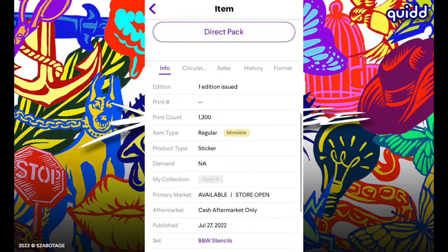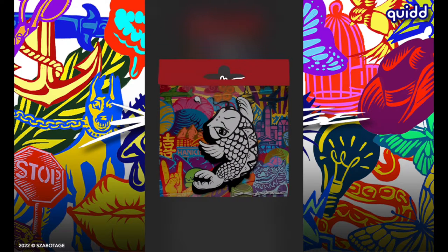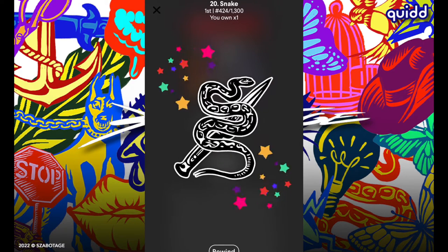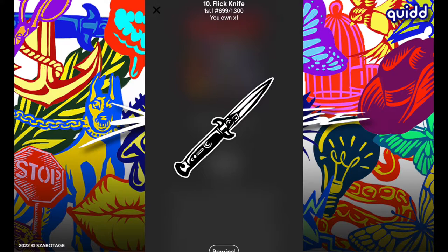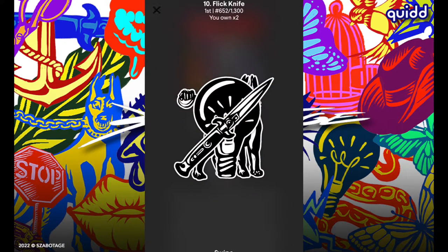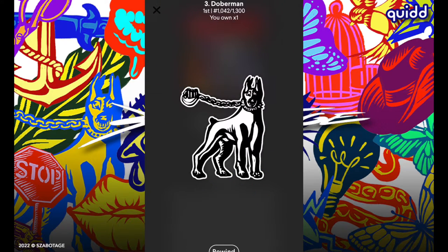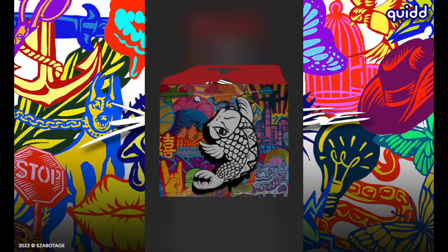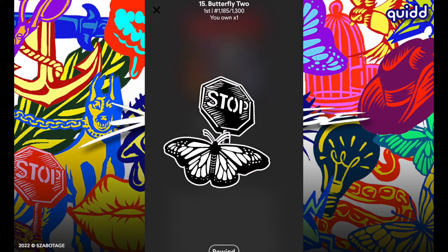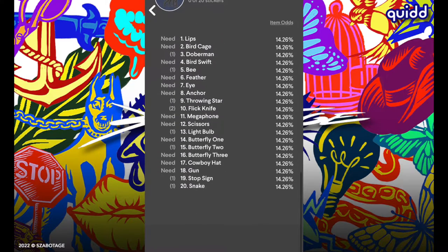There are at least 20 different stickers in the black and white stencil set, each with a CC of 1300, at $1.75 for three stickers. First pack: throwing star number 1113, snake number 424, and flick knife 699. Next pack: another knife 652, first light bulb number 411, and doberman 1042. One more: the B number 220 — very nice sticker — butterfly number 2, and stop sign number 334. A lot of very nice stencil stickers there.